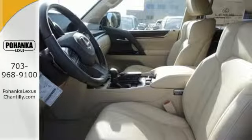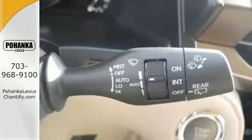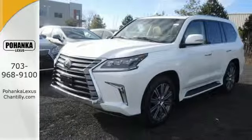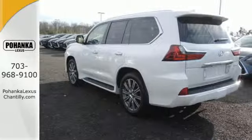Get effortless control with all-speed dynamic radar cruise control and intuitive parking assist. It offers abundant interior space and 4-zone climate control to keep all 8 passengers comfortable, as well as protection for all with the pre-collision system with pedestrian detection.